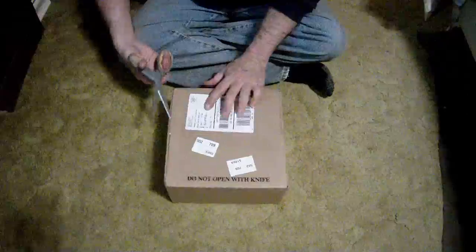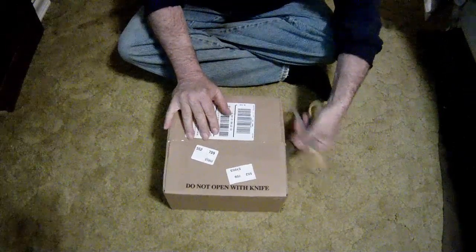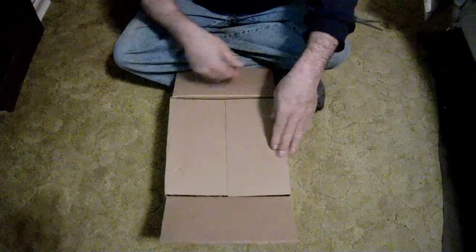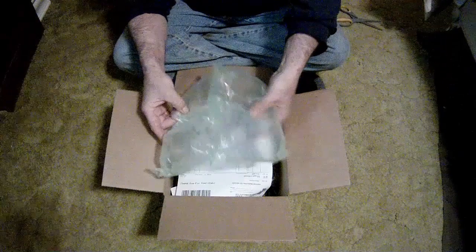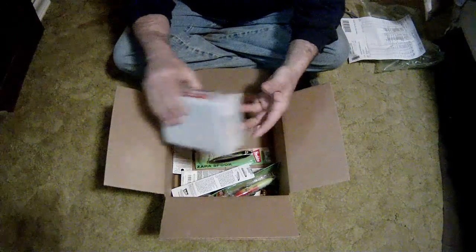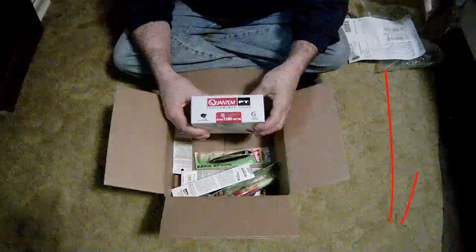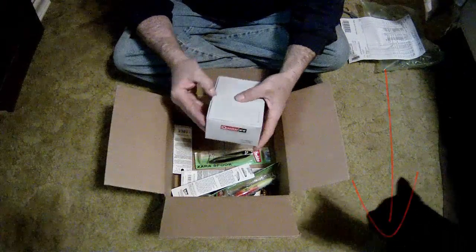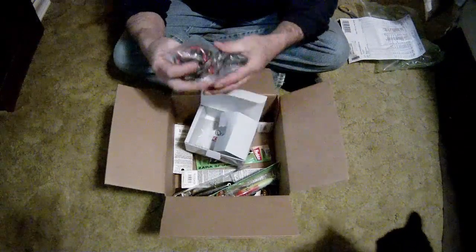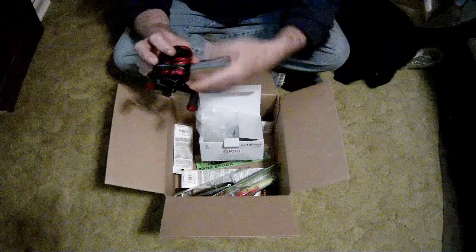We just got our latest order from Bass Pro Shops — pretty excited about this one. It's going to contain a bunch of new lures I bought along with a new reel. Packaging is always very good with these things. There's the new reel: Quantum PT KVD 100 HPTA. Let's have a look at that — nice small form factor as always. Oh, that's sweet, check that out.